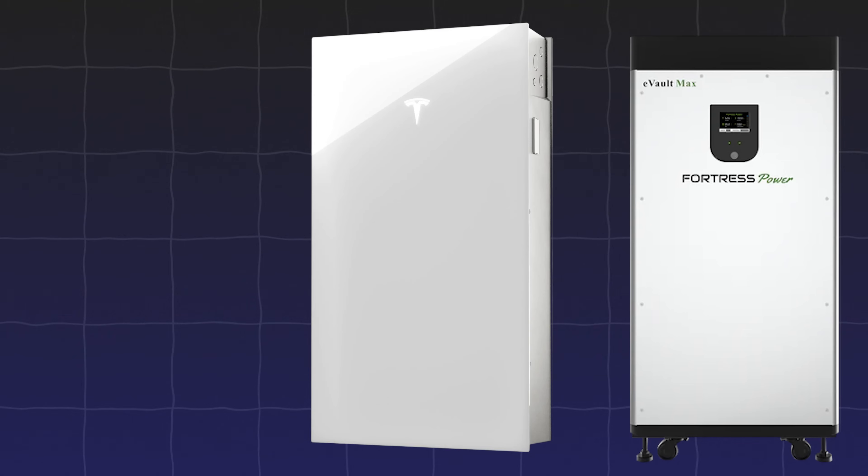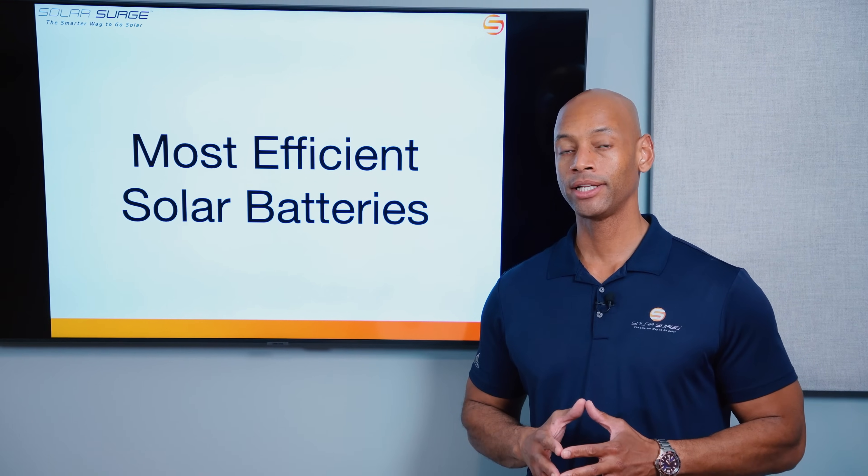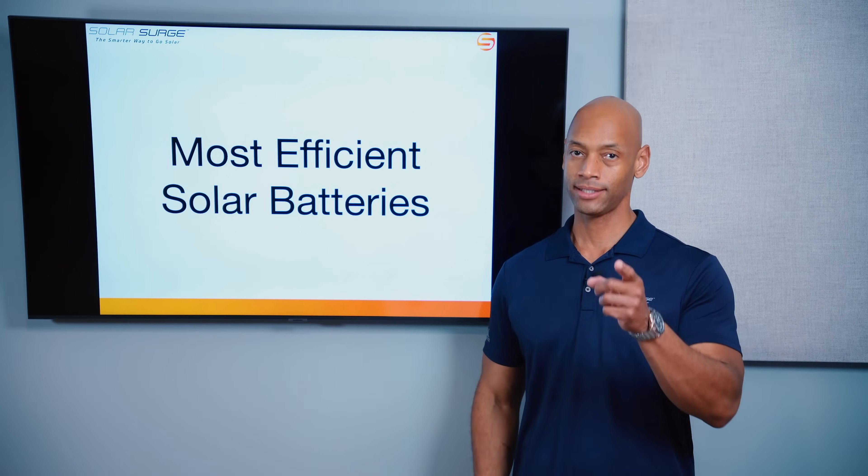AC coupled batteries, DC coupled batteries, high voltage or low voltage — which are the most efficient solar batteries? I'm going to be answering that question and teaching you all about the different types of solar batteries in today's video.